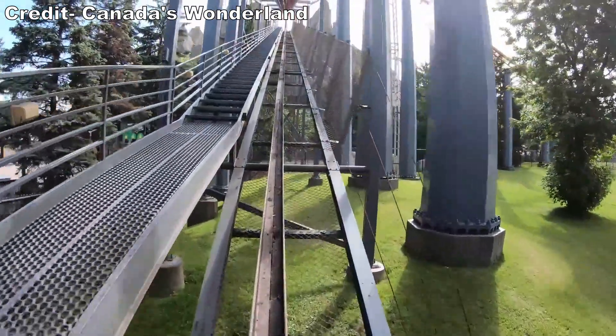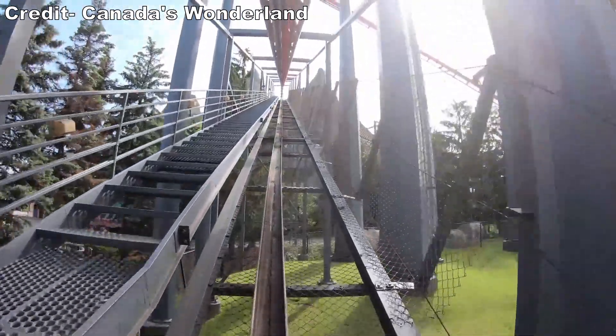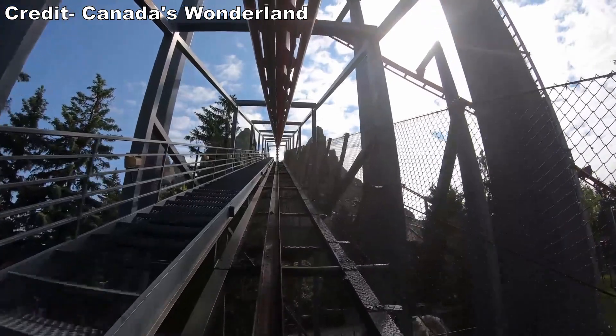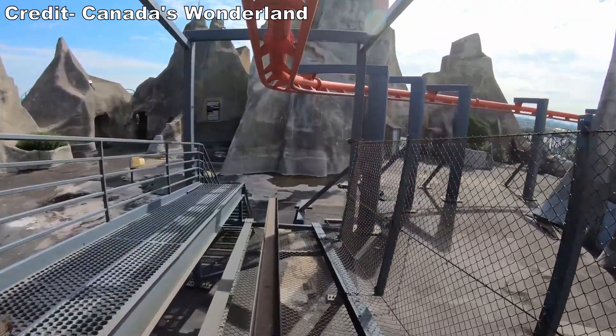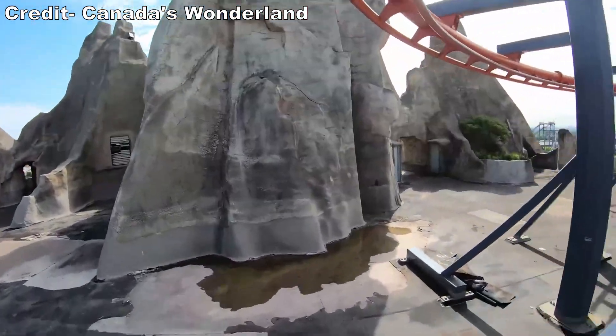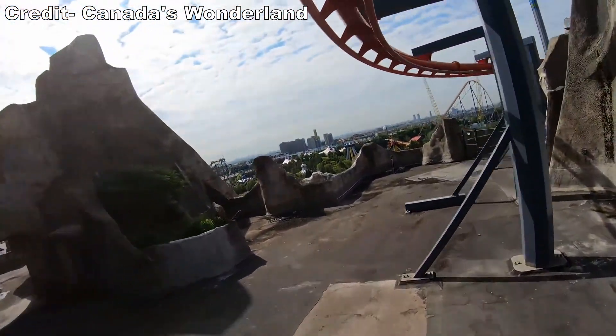Once dispatched, you climb the slow — and I mean slow — lift hill. It's 91 feet or 28 meters tall and it brings you atop Wonder Mountain. There isn't much to see atop this structure. In fact, it's sort of barren and ugly on-ride, but it sure does look cool off-ride.